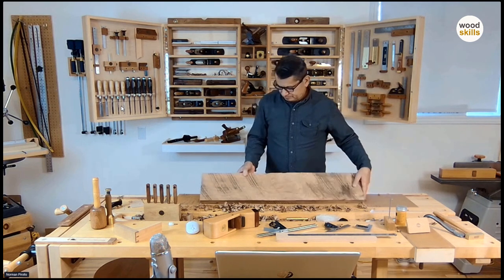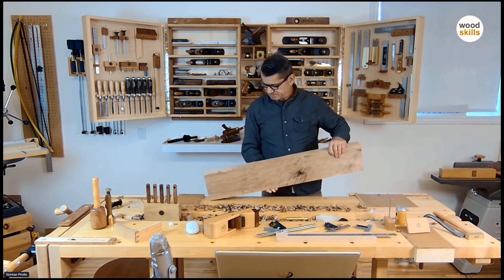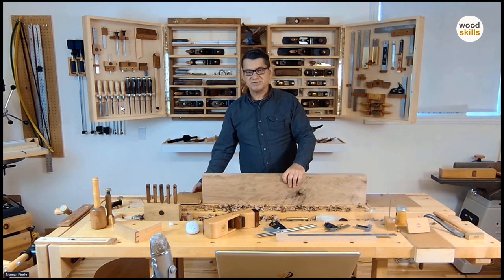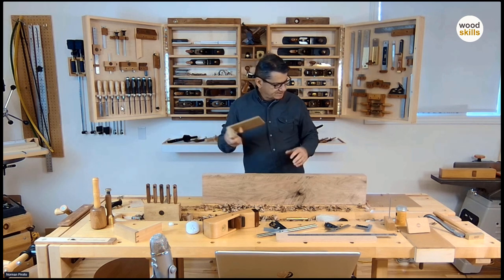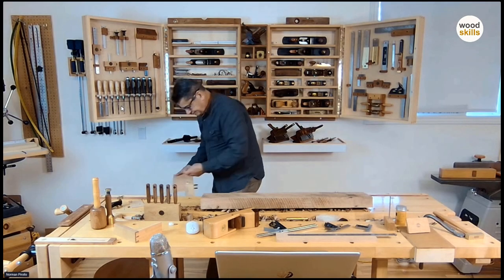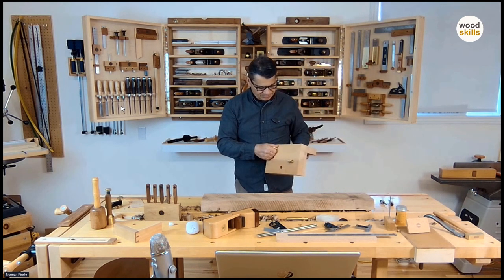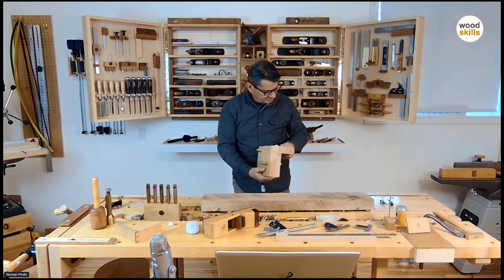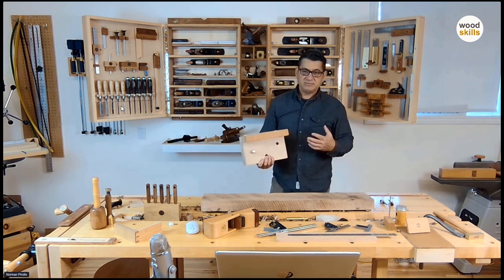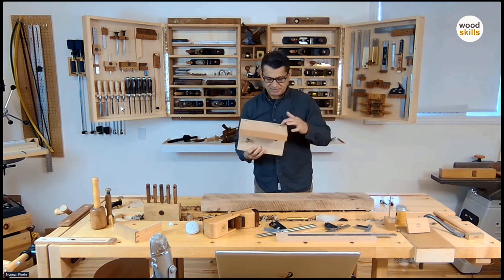Now that we have the relatively flat two surfaces, we have to joint an edge. There are different ways of doing this. I could use this system or I can show you a system I've developed. I'll remove these bench accessories and show you what I've done. This is portable and it attaches to the bench to hold your work up. I would clamp it into the face vise and use this - it's portable between workbenches in my case.